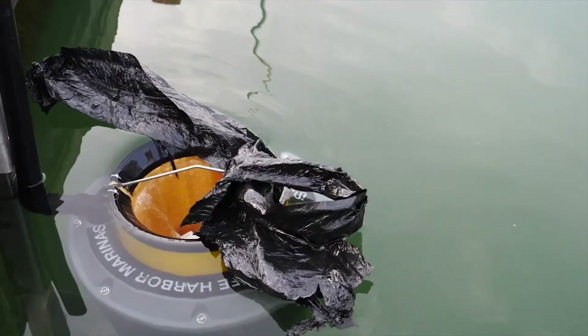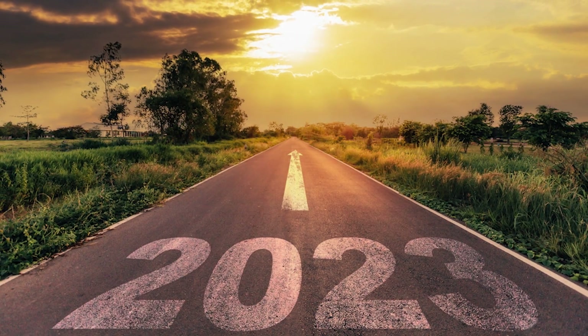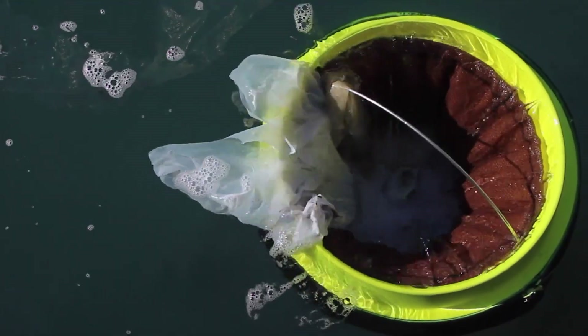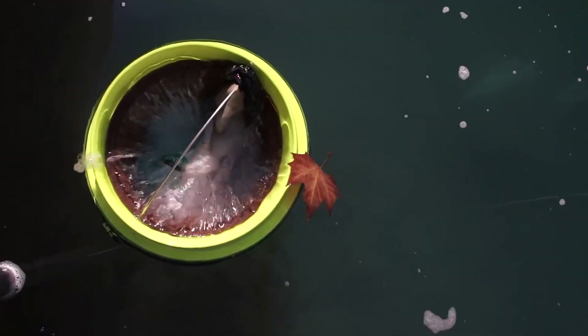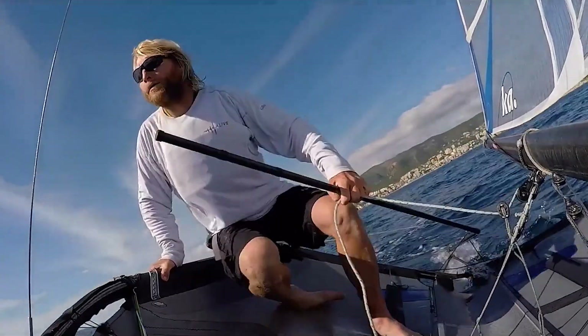In 2023 alone, it removed 120 tons of waste from Sydney Harbour and filtered an incredible 23.6 billion litres of water, trapping 4.7 million plastic items. Seabin proves that small innovations can create massive environmental impact.